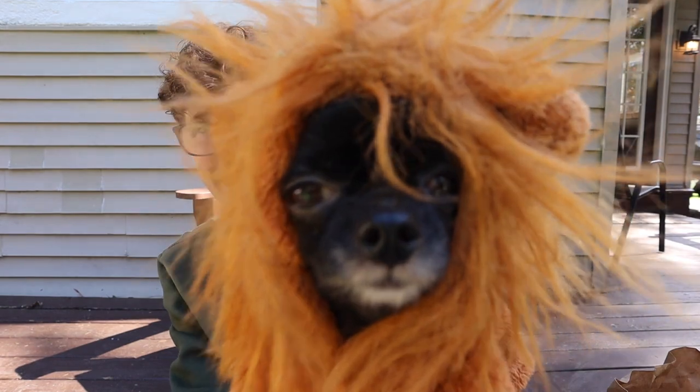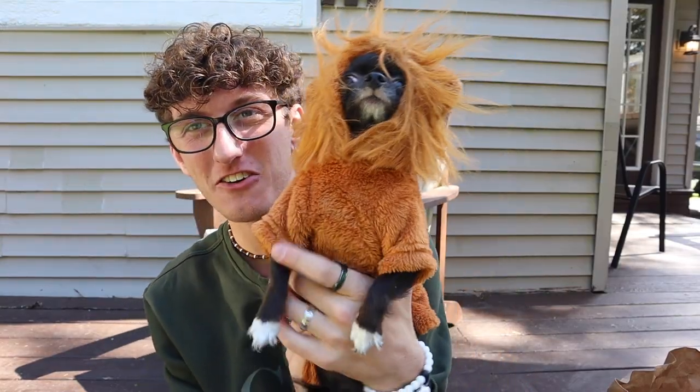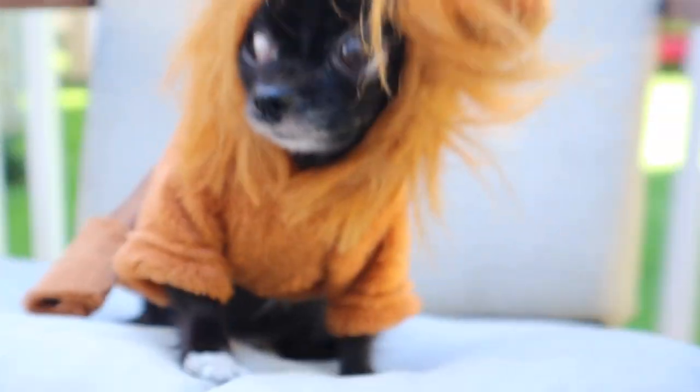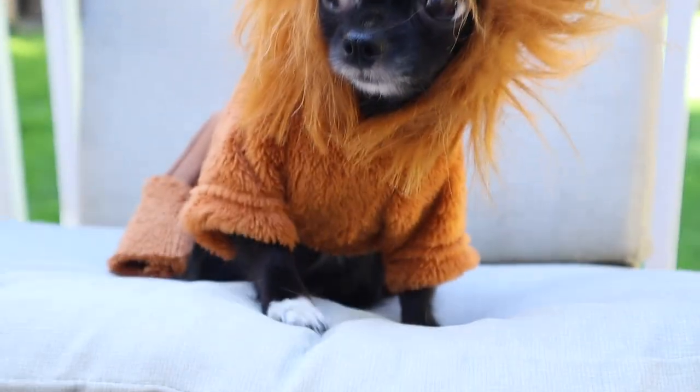Outfit number five — I already picked out the outfit, look at this! It's a lion Puttin. She's so cute, she's so stiff in this outfit, I don't know why. Look at her — are you okay bud? Look at her little ears, she's so cute. Lion Puttin, you gonna roar? She looks grumpy, look at her. She looks so confused right now, she's like 'please help.' Outfit number six done.